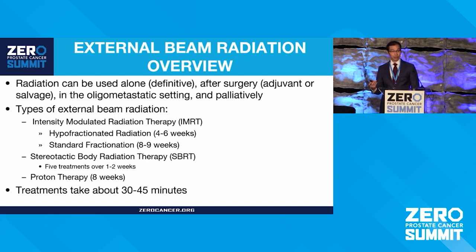Focusing on external beam, it can be used in a variety of ways to treat prostate cancer. You can use it to cure the prostate cancer, either radiation by itself or in conjunction with hormone therapy. You can use it after surgery if the PSA is rising or there are concerning factors. Increasingly, we've found it may have a role in the oligometastatic setting. And palliatively, in events where there's pain or other issues, we may be able to help.